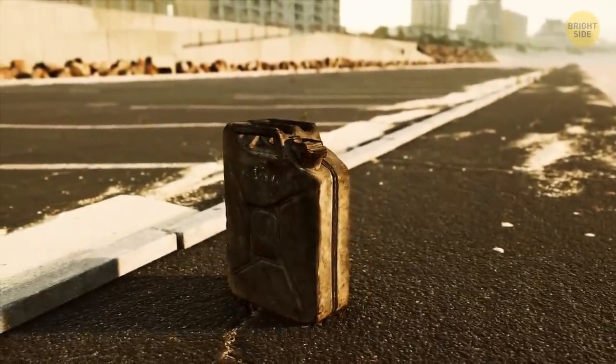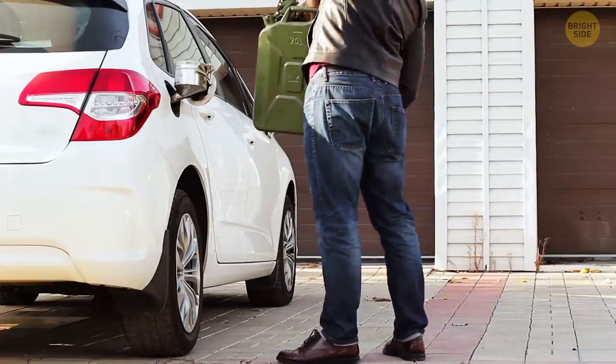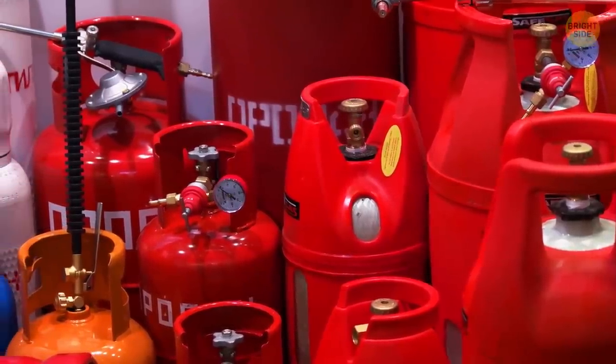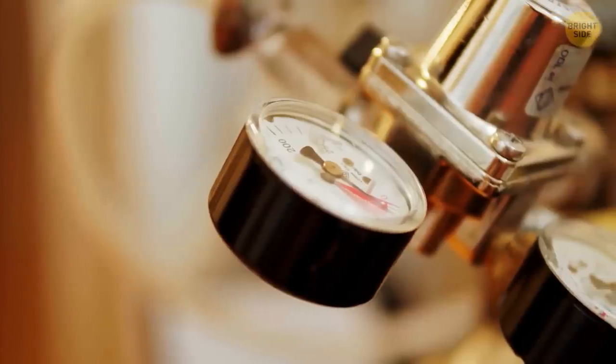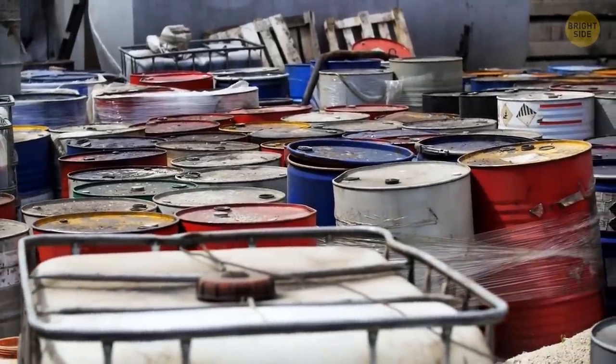A triple handle on a jerry can is there to make it easier for two people to carry it and distribute the fuel evenly. Gas cans often have a second hole that needs to be opened before you pour the gas. This air passage will prevent fuel from pouring out erratically, so no more fuel waste.